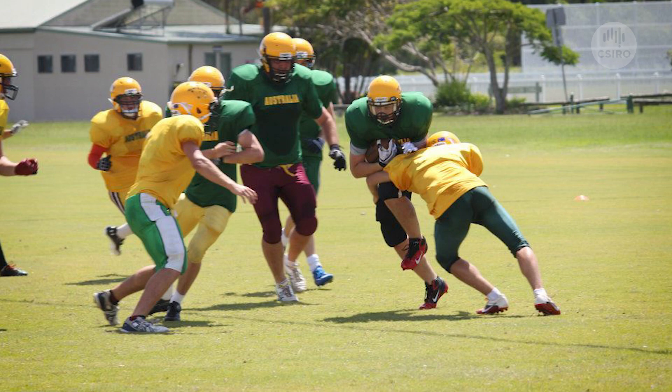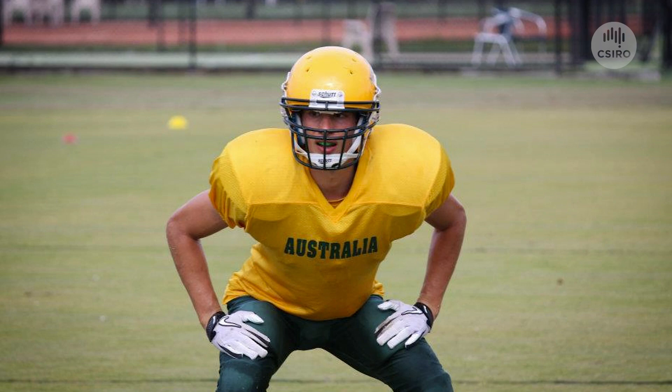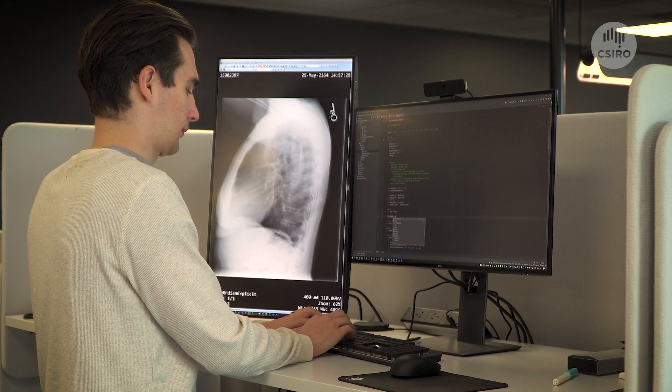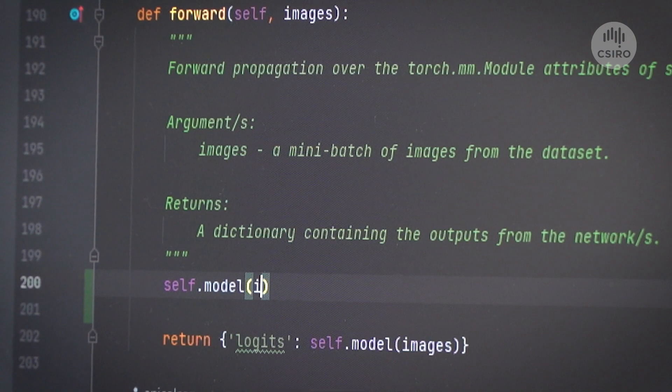When I was younger, I tore my ACL. Without that CT scan, I wouldn't have known. And because of having that injury, I could no longer play football. I didn't know that that injury would set me on a course to doing research on medical images and potentially helping people in the future. It'd be great to put these tools in the hands of people who are going to do great things.